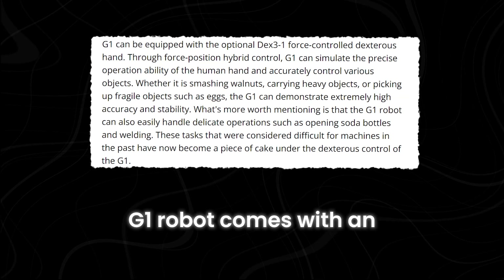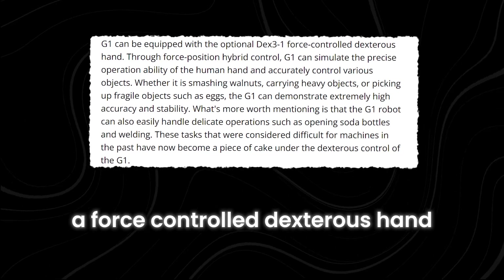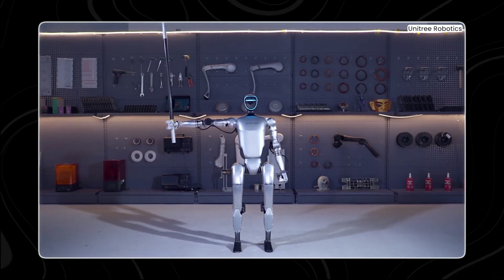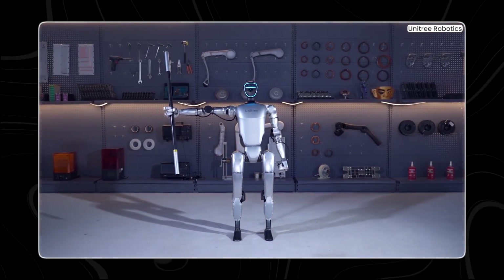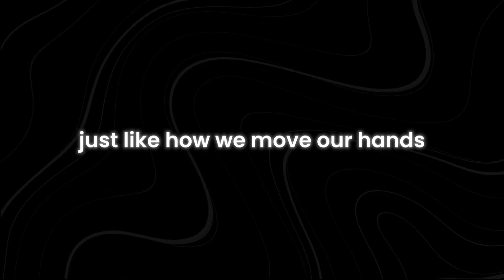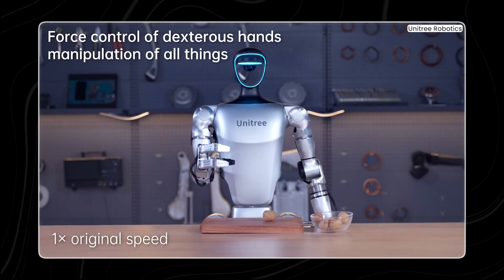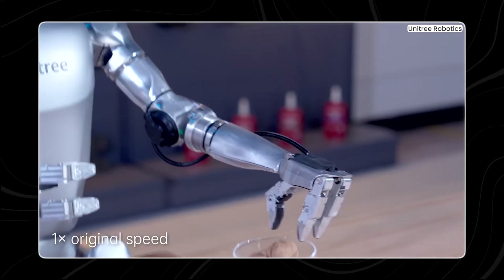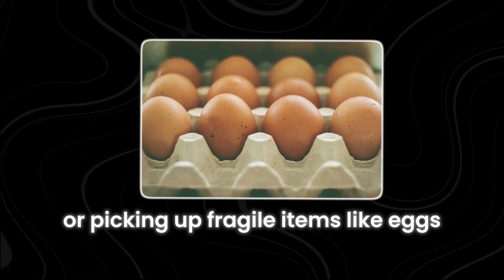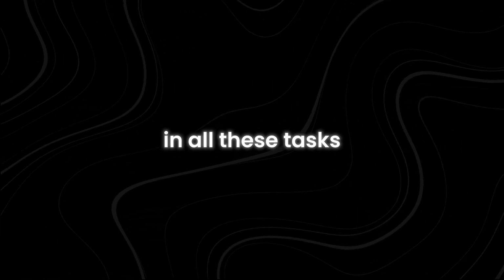G1 comes with an advanced hand called Dex-3-1, a force-controlled dexterous hand. With this hand, G1 can do things very similar to what a human hand can do. G1 uses a mix of force and position control to perform tasks with great precision, just like how we move our hands. It's amazing to see how well G1 can handle different objects, whether it's cracking walnuts, lifting heavy things, or picking up fragile items like eggs, showing incredible accuracy and stability in all these tasks.